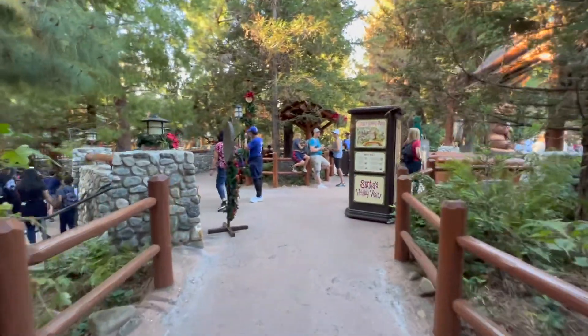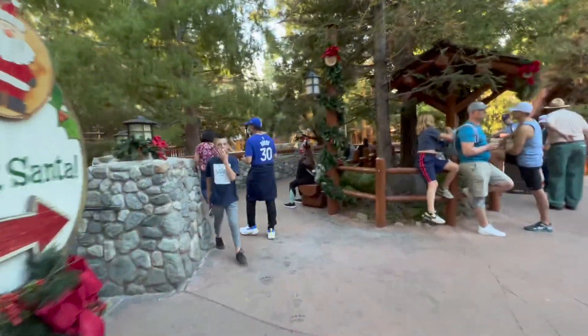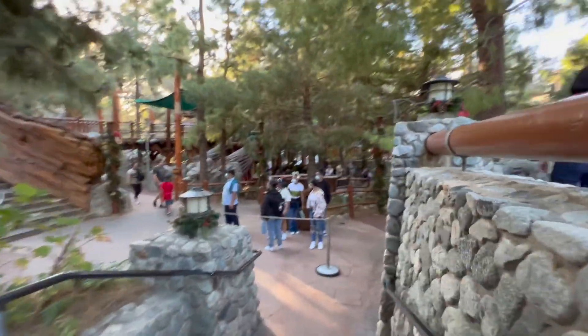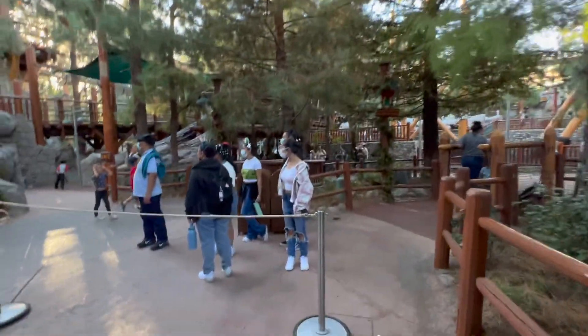You could just come here, grab some refreshments from out there, maybe some snacks, and just come and relax. Let the kids run around — seriously, just let them run around and have a blast. This is a super awesome area, really awesome.